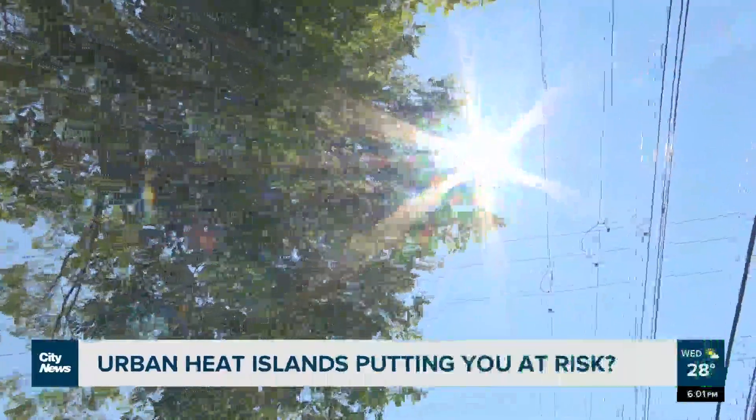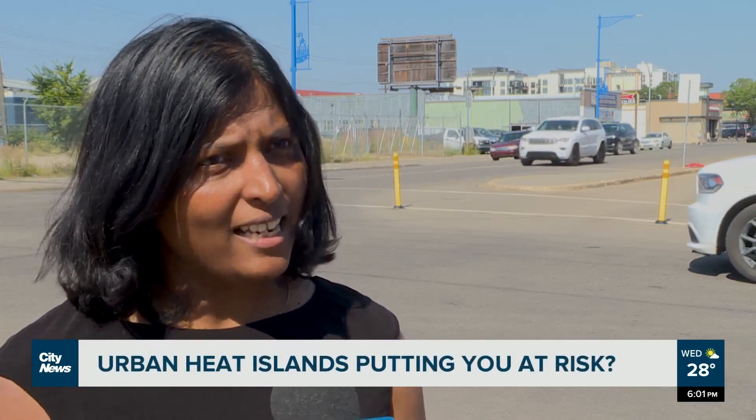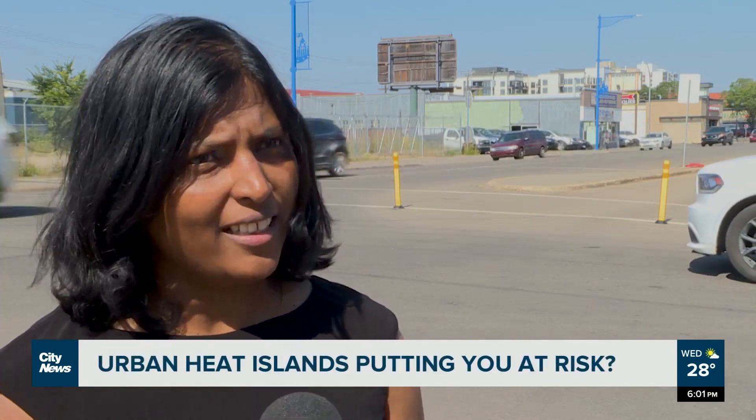Heat comes as no surprise in the summer, but depending on where you are in Edmonton, you might be sweating while another resident may need a sweater. The reason? Urban heat islands — the warmer urban areas compared to surrounding rural areas. It's kind of a hot spot in the city.